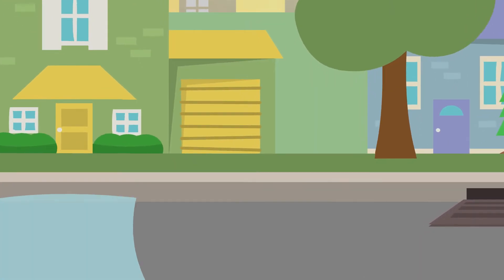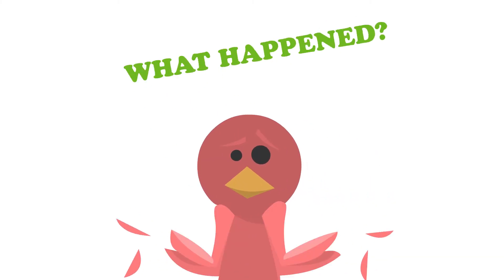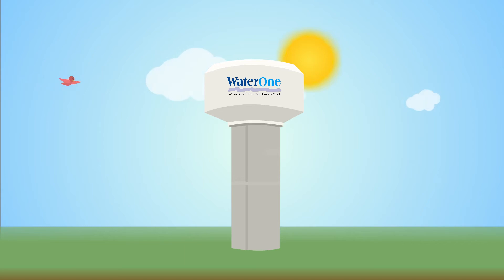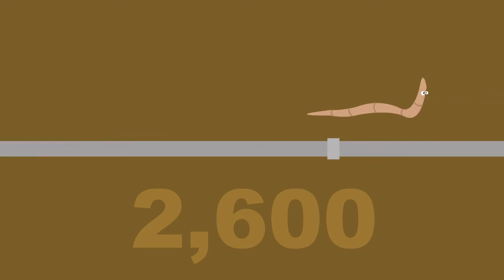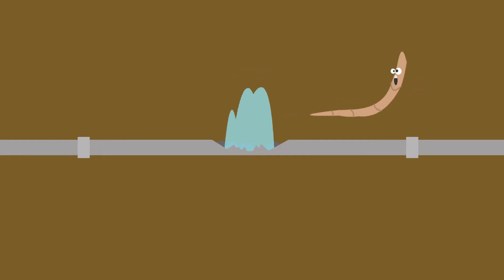You might have seen a water main break like this or this and wondered what happened and how do they fix that. Main breaks are a normal part of operating a water utility. Water One has over 2,600 miles of buried pipeline spread out across 272 square miles. We have a low rate of water main breaks.